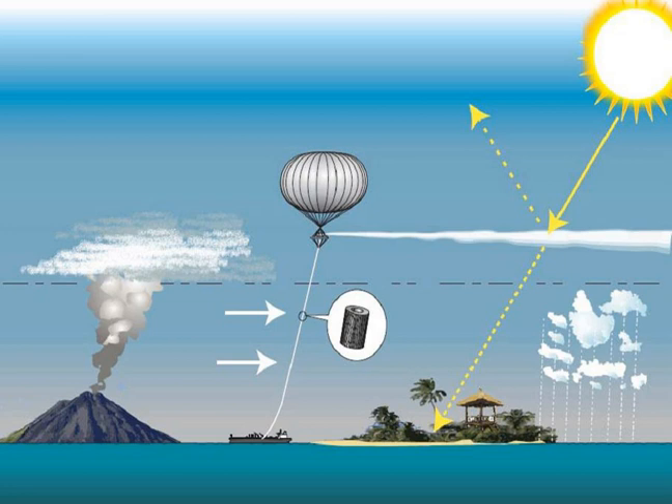The ability of stratospheric sulfate aerosols to create a global dimming effect has made them a possible candidate for use in solar radiation management climate engineering projects to limit the effect and impact of climate change due to rising levels of greenhouse gases.